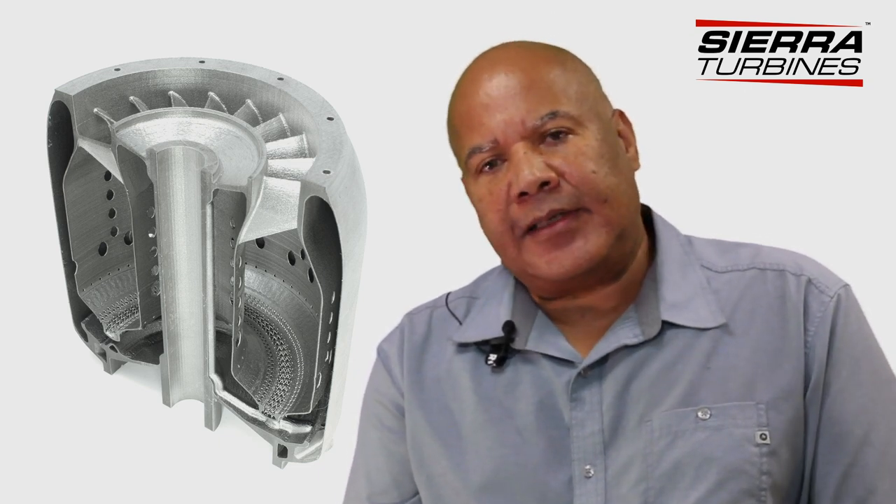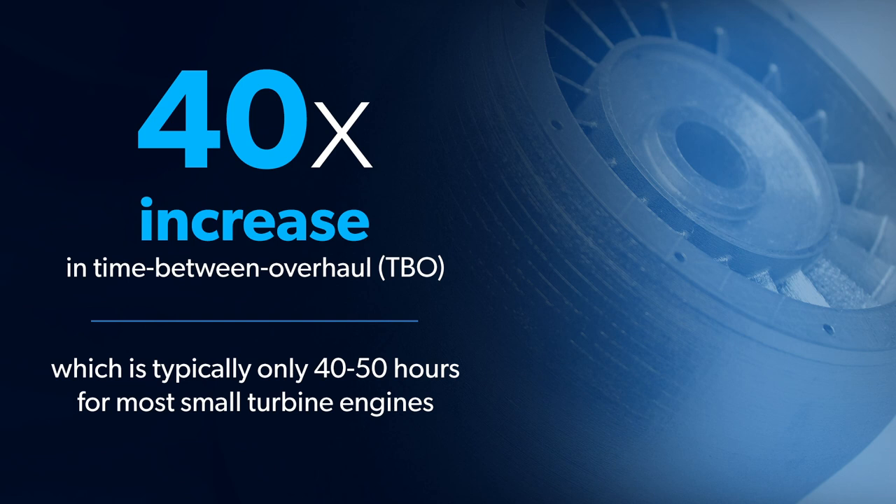The current turbines today — these small turbines — have a service interval that's measured in tens of hours. We intend to bring that up to the commercial level of at least 3,000 hours between overhaul. That's point number one: the time between overhaul — a 40x improvement over what's possible today.